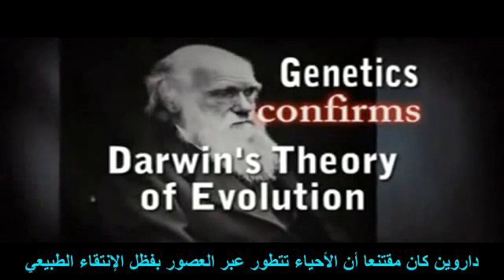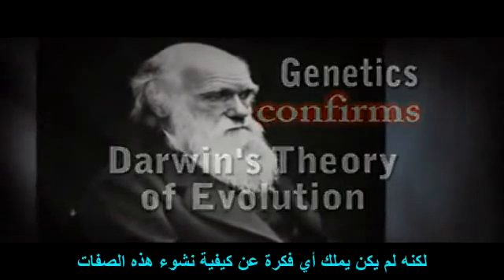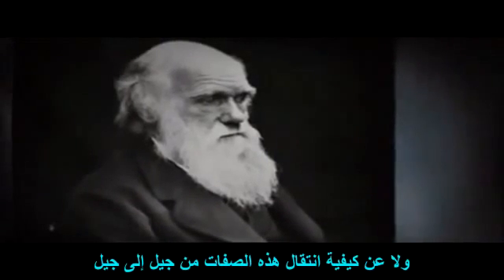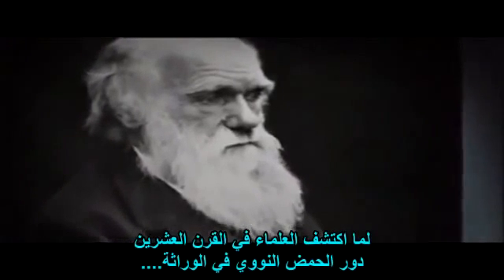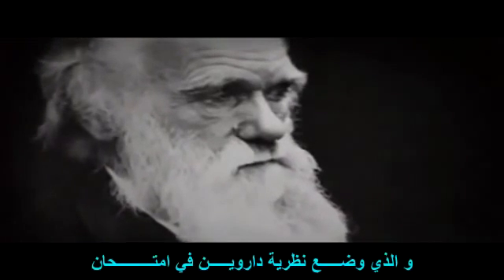Darwin was convinced that species evolve over time through natural selection acting on inherited traits. But he had no idea how those traits arose or how they were passed from generation to generation. When 20th century scientists discovered the role DNA plays in heredity, they founded a new science called genetics that put Darwin's theory to the test.